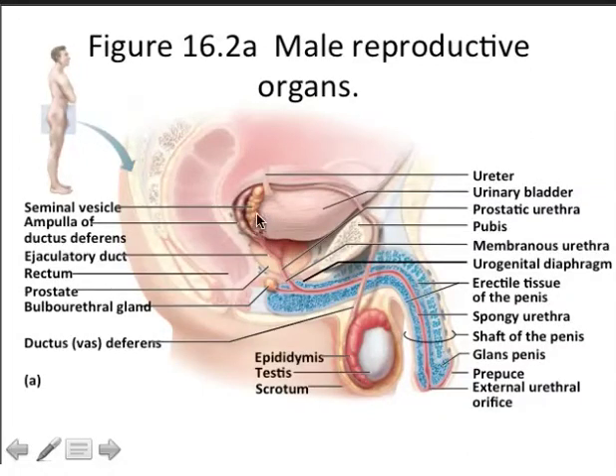As the ejaculate passes through the ampulla into the prostatic urethra, the seminal vesicle and the prostate gland add their components to the semen. The bulbo-urethral gland, which has already produced secretions that have worked their way along the male urethra, adds its secretions to the ejaculate. The ejaculate then comes through the ejaculatory duct into the prostatic urethra, then into the membranous urethra, then into the penile or spongy urethra, and from there to the outside of the body.